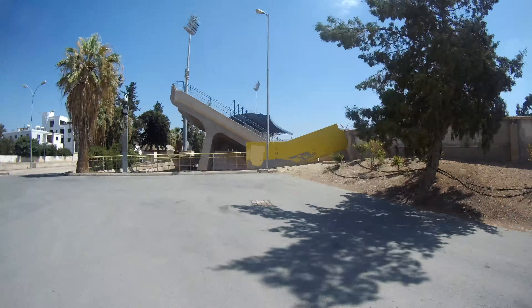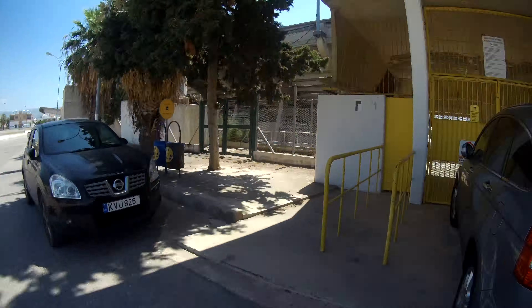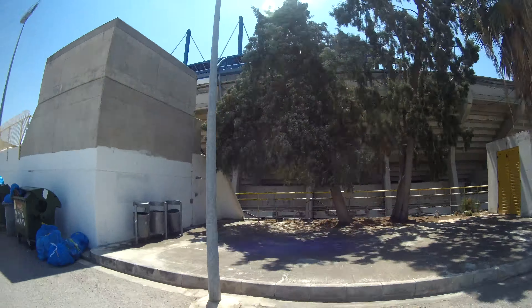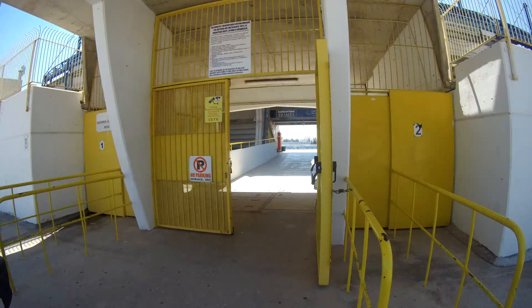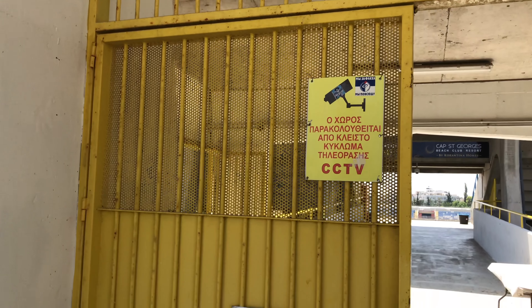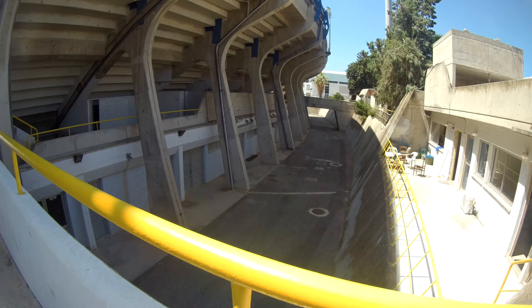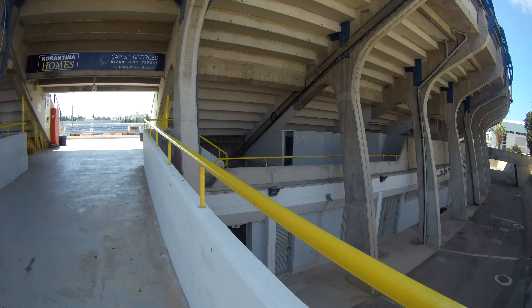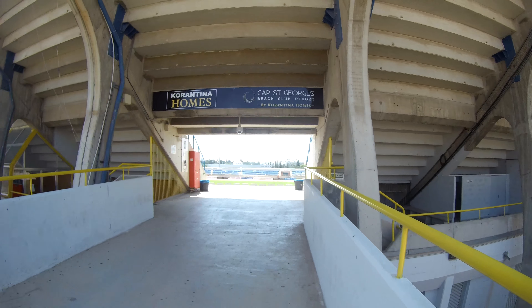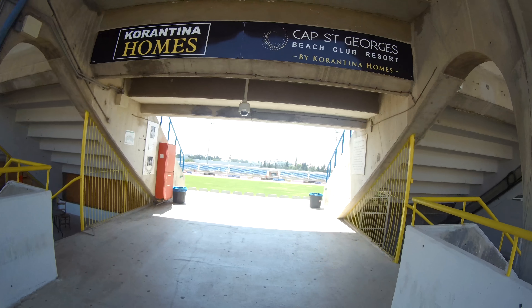I'm now on my way to the stadium, which actually turned out to be quite a thing to get to. The stadium looks like a medieval castle with a moat more than a stadium — very tight security for such a small and newly formed club, although the stadium was built in the 1980s.